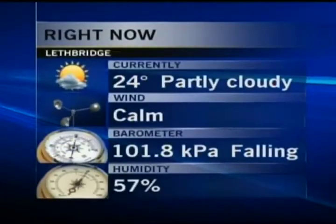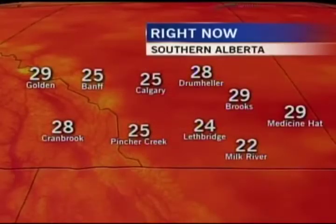24 degrees is our current daytime high. Our low was 12 degrees and we hit that at 5 a.m., when the humidity level was at 98 to 99 percent. It's been elevated all day but gradually going down — now it's at 57 percent. Our barometric pressure is falling a little bit and our winds are very, very light right now.